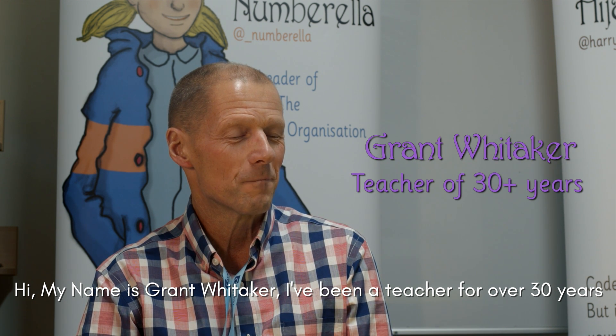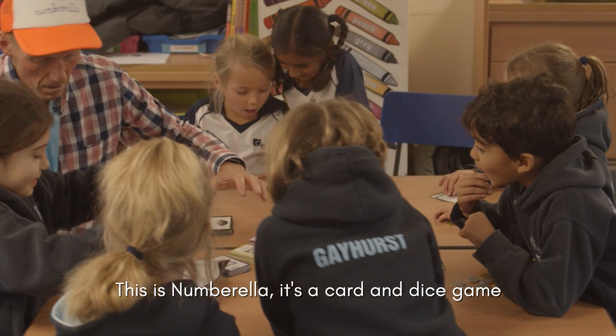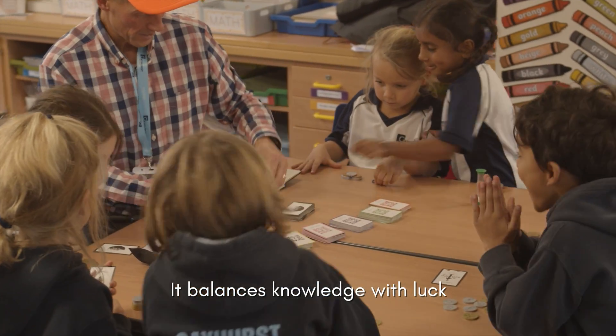Hi, my name is Grant Whittaker. I've been a teacher for over 30 years and I was head of maths and director of studies here at Gayhurst School. So this is Numbrother — it's a card and dice game that balances knowledge with luck.